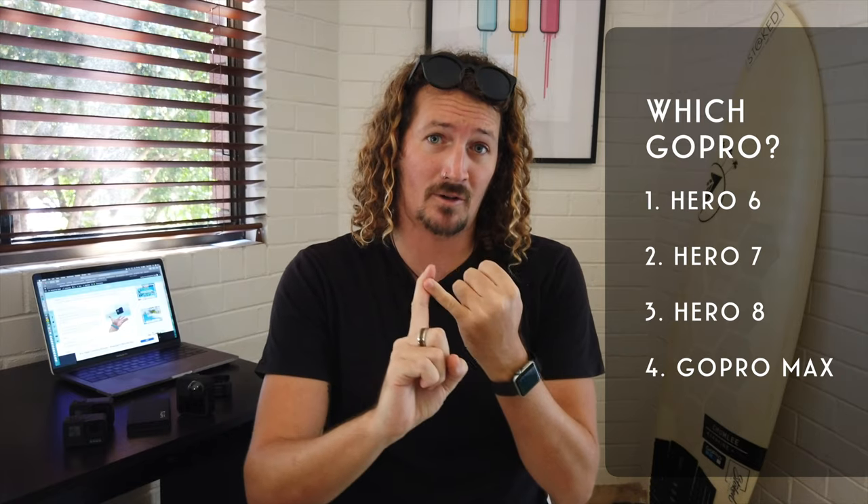So which GoPro should you choose for your vlog setup? Today, I'm going to talk through four GoPro models — GoPro Hero 6, Hero 7, Hero 8, and the GoPro Max — so you can decide which is best for you.